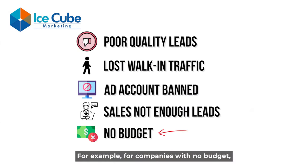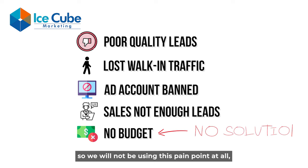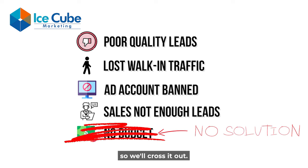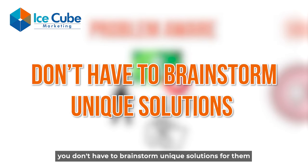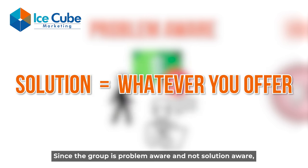For example, for companies with no budget, we don't have a solution, so we will not be using this pain point at all — we'll cross it out. Lastly, for problem-aware pain points, you don't have to brainstorm unique solutions, because the solution is basically whatever you offer. Since the group is problem-aware and not solution-aware, you just tell them the solution directly.